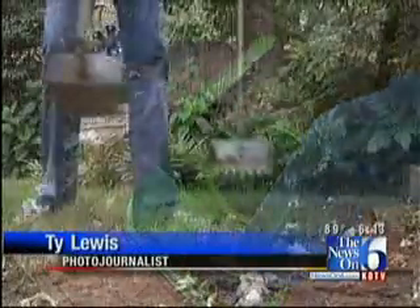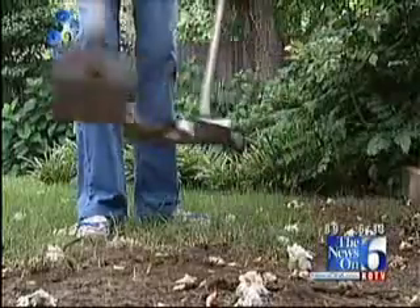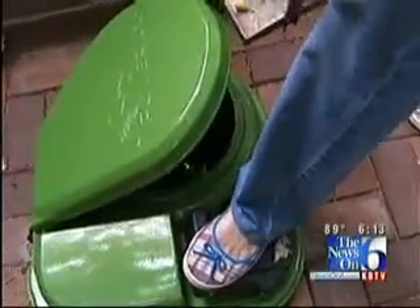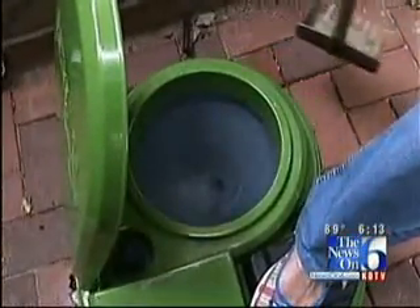But properly installed, the Powerloo flushes the problem into the sewer system or septic tank to be disposed of safely and cleanly. It makes life a lot easier. America is a great country. Rick Wells, News on 6.